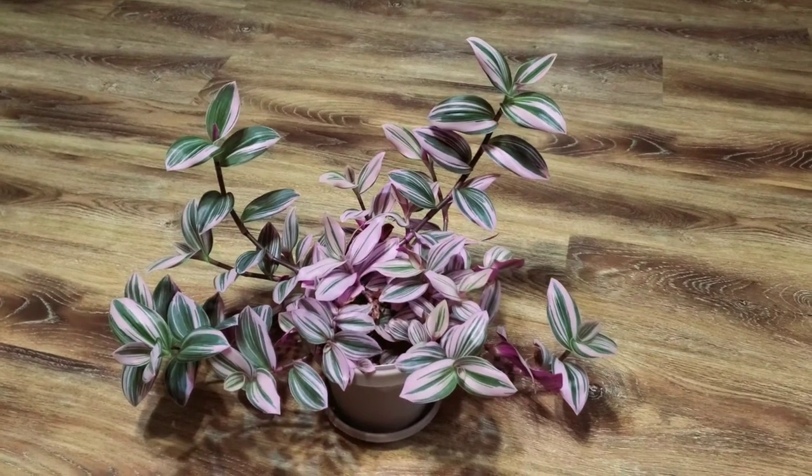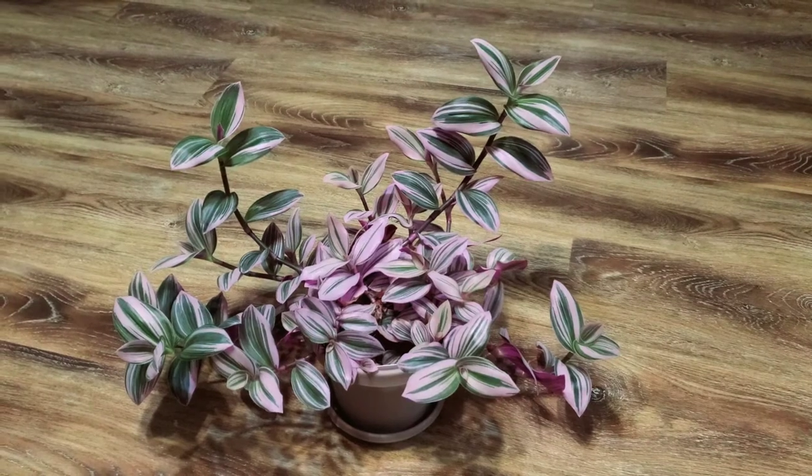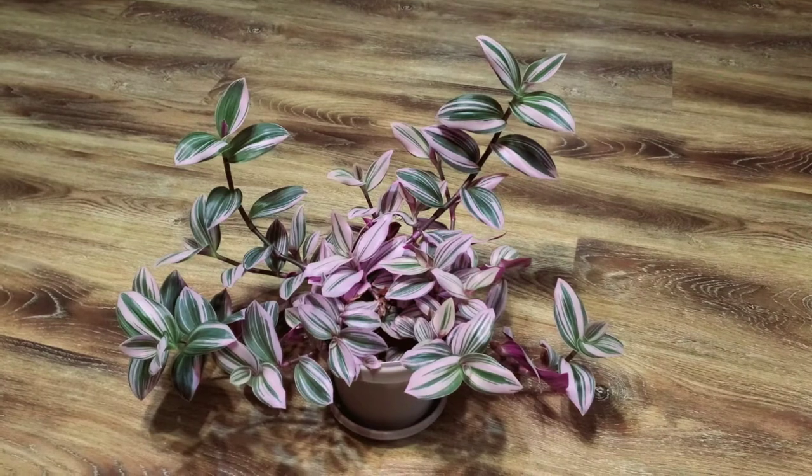Hi guys, this is my Tradescantia fluminensis Nanouk, also known as a wandering Jew Nanouk, wandering dude Nanouk. I really prefer Tradescantia fluminensis.